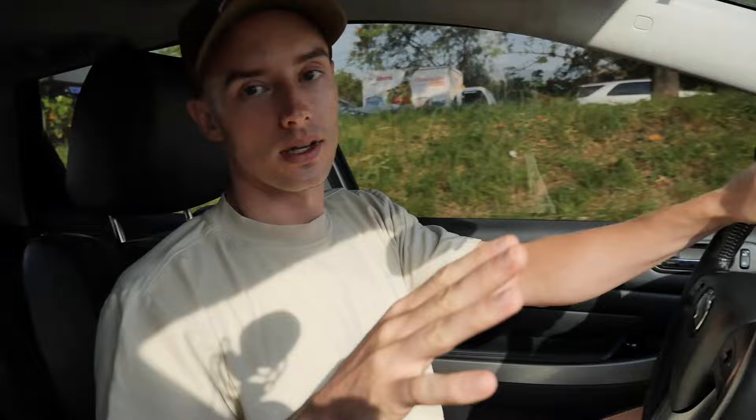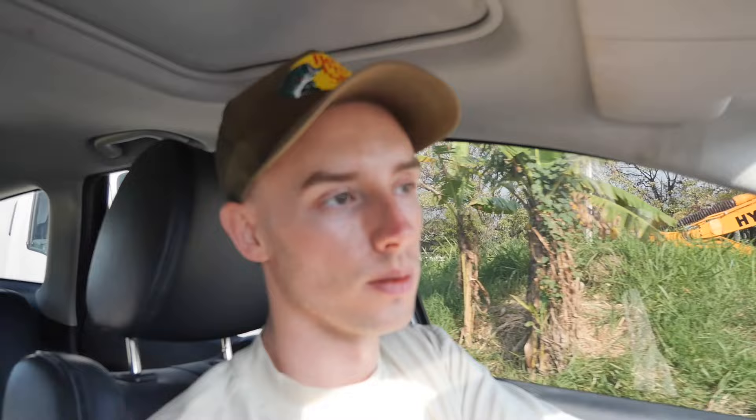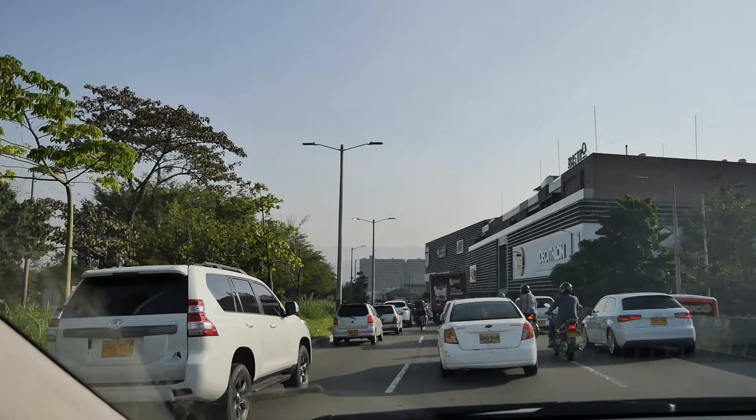Traffic is backed up on this side and coming up here — it's 8 a.m. but it's almost always like this. Not only is traffic bad, but people drive like crazy. Every time I go out I almost hit someone on a moto, or if I take the moto I almost get hit. The one good thing about motos is you can cut through traffic, but it's extremely dangerous. Over here is Viva, supposedly the biggest mall in all of South America.